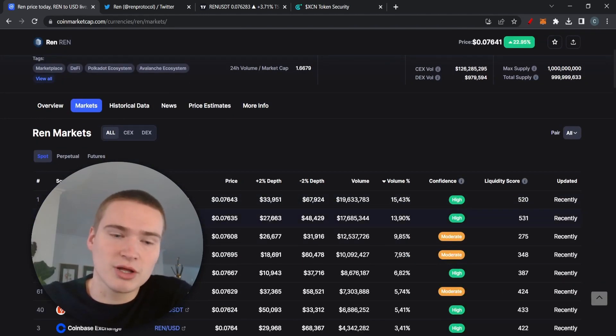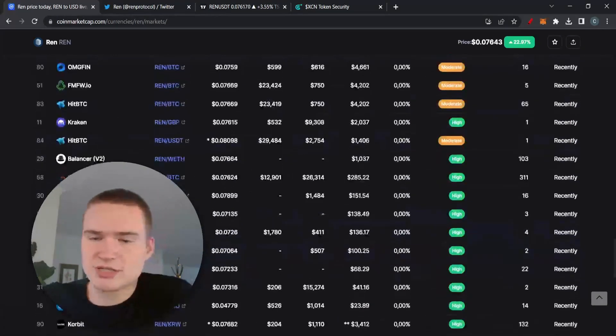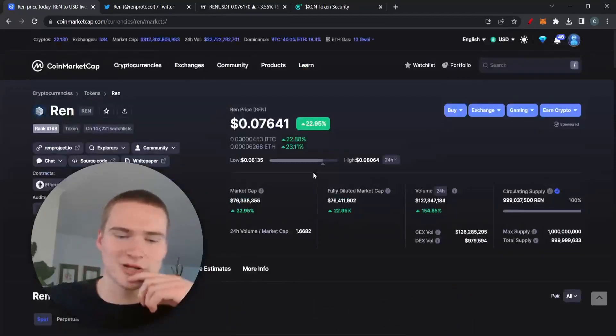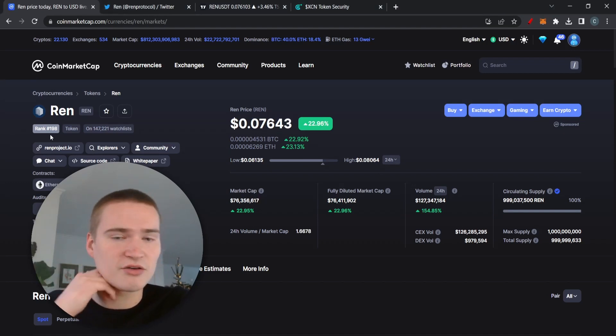If you take a look at the volume, a lot is coming from untrustworthy sources — you can see BitTrue, BitThumb, WhiteBit, and BitTrueX — which I just don't really trust. I feel the need to warn you about that. I've seen tokens like this be bullish with volume coming from those sources, and then crash down very hard afterwards.